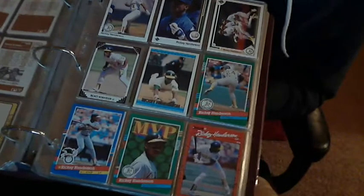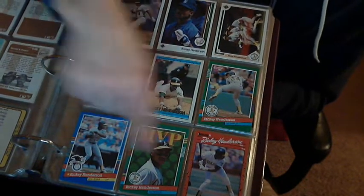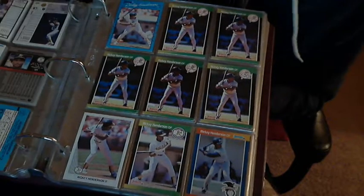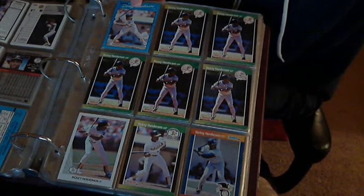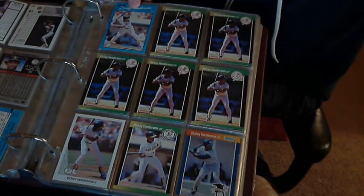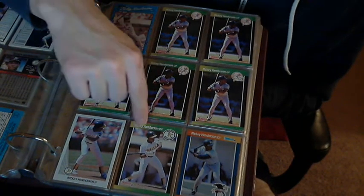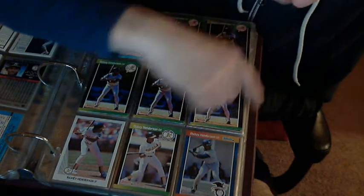Card companies usually only do one color border, but right here I have a green one, a blue one, and a red one. Here's Donruss '89, Donruss '90 traded set — or update, or whatever the hell they're called. There's a Donruss '89 Opening Day. These are harder to get.